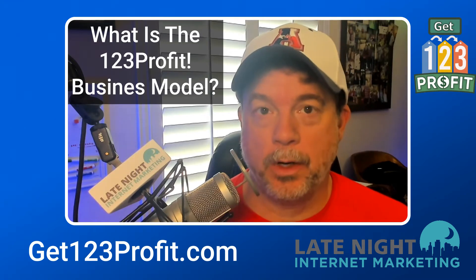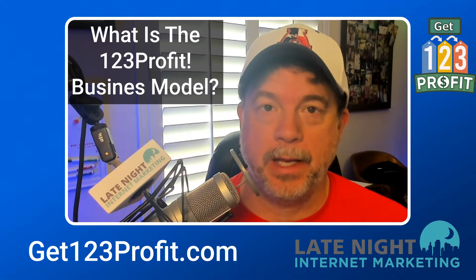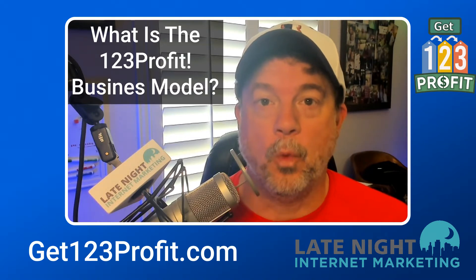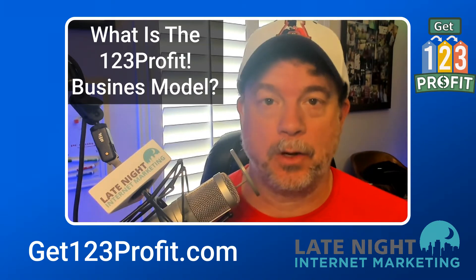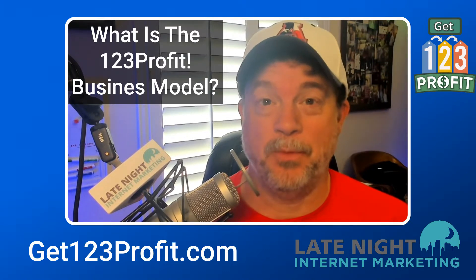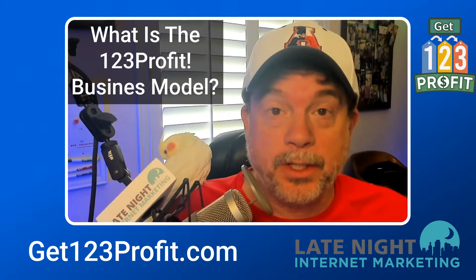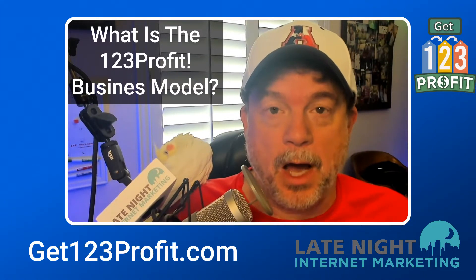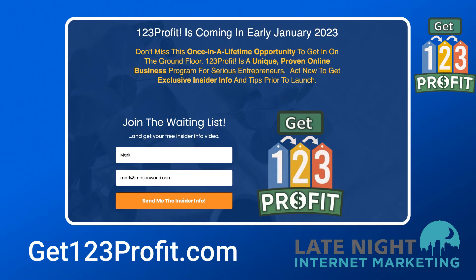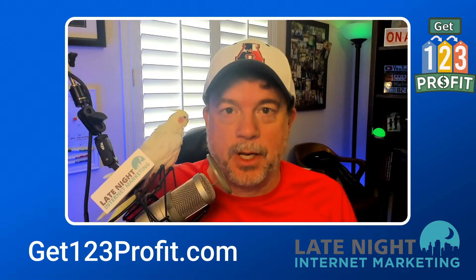Mark Mason here again with some more insider information about the new program coming in January from Steve Clayton and Aiden Booth called 123 Profit. The question that everybody wants to know the answer to is what is the business model underneath this program. I'm going to tell you all about the business model behind the program and more in this video. While I'm doing that, go over to get123profit.com and sign up for the list so you can get more insider information just like this as it becomes available.